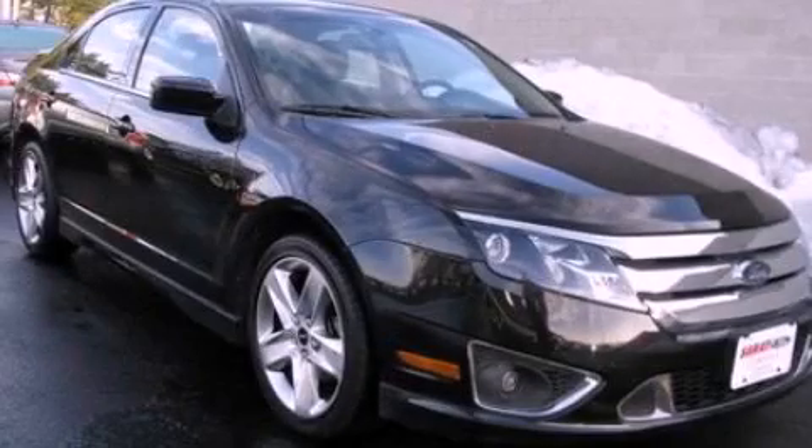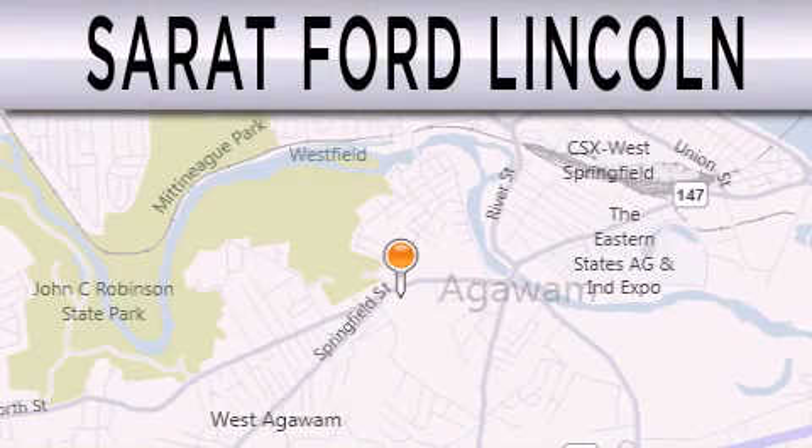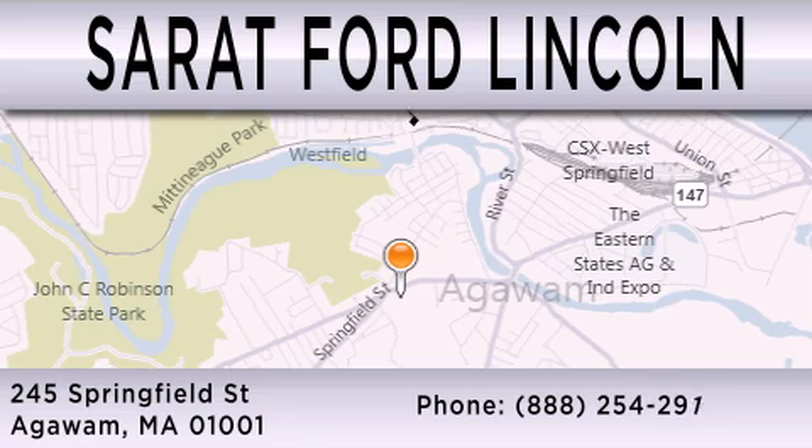This vehicle is sure to sell fast. Call and arrange your test drive today. Surrett Ford Lincoln is dedicated to doing everything possible to ensure that the experience you have selecting your next vehicle is as pleasant as possible. We are located at 245 Springfield Street in Agawam.